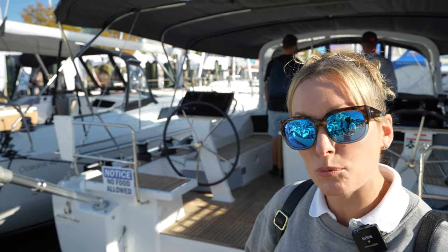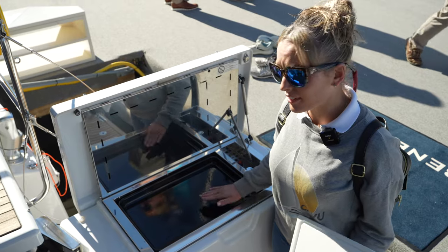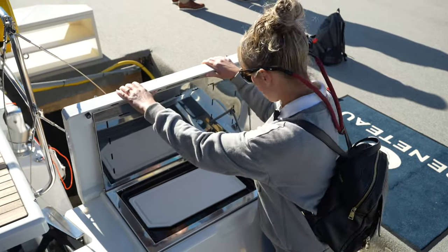Today we're going to be touring the Oceanus 46.1. Come aboard right on the swim platform. There's a griddle that also doubles as a sink.